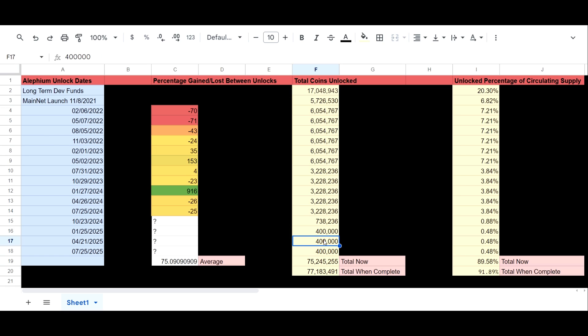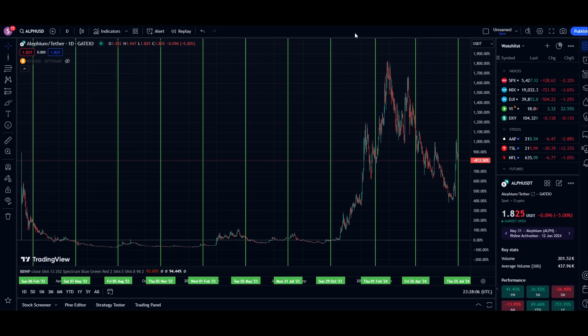These last few remaining unlocks are going to be much smaller than all previous unlocks, so the impact on price should be pretty minimal. Looking at the unlock percentage of circulating supply column — the reason it doesn't equal 100% is because the circulating supply changes over time. The big question: do token unlocks affect the price of Alephium? I would say yes, perhaps, but it seems pretty minuscule — maybe almost unaffected depending on the broader market. If unlocks severely impacted price, we wouldn't see these massive run-ups.